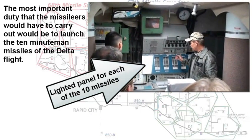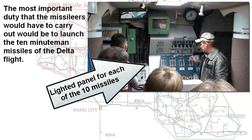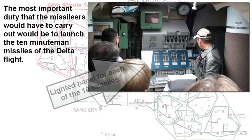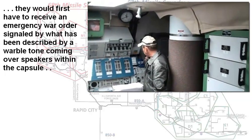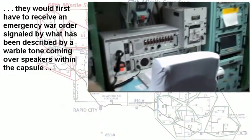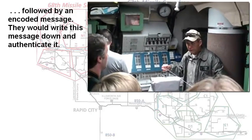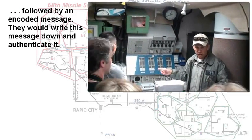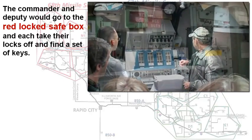The most important duty that the missileers would ever carry out would be to fire a missile. Before they were able to do that, they would have to hear an emergency war order — a loud warbling sound that would come across their speaker — followed by an authentication code that would come across their equipment. Once they got that message, the commander and the deputy would each go through the authentication process, and once that was completed, they would go to a red lock box and unlock their two padlocks.